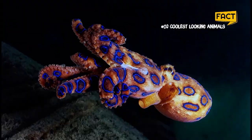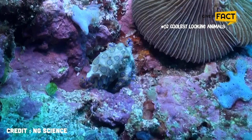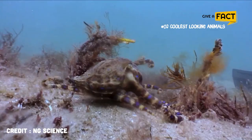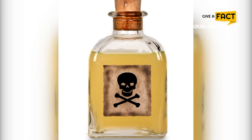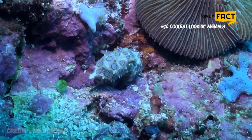17. Blue-Ringed Octopus. At first glance, the blue-ringed octopus looks perfectly innocuous. Its psychedelic coloring and pint-sized packaging make it seem more adorable than alarming. But when threatened, bright blue rings appear all over its body as a warning signal to potential predators. Its venom is 1,000 times more powerful than cyanide, and each one packs enough venom to kill 26 humans within minutes.